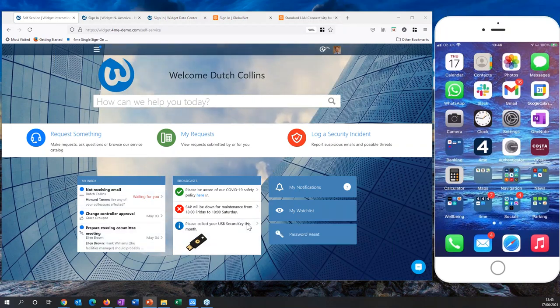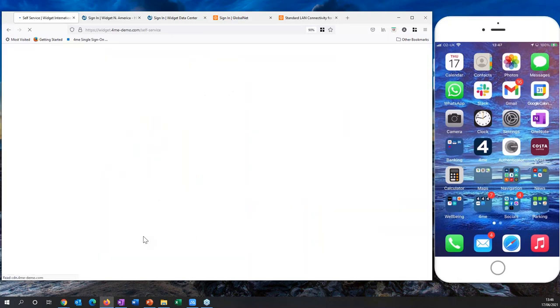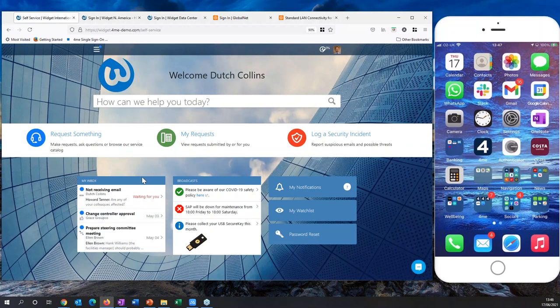There are a couple of widgets here — broadcasts and inbox — which are only displayed if there are items to show. Broadcasts only show information about services that Dutch Collins is covered for, so we never present irrelevant information. The inbox gives end users notifications when they need to do something: here there's an incident where Howard in the operations team has asked for more information. There's also an approval here for a change — clicking the PDF shows a change summary — and finally a project task. All of this is free of charge — no license needed.